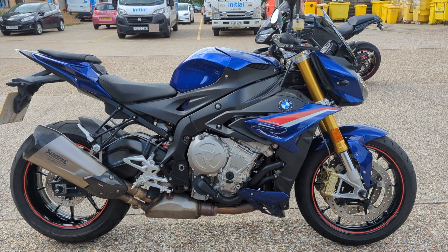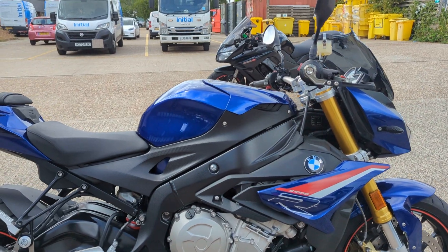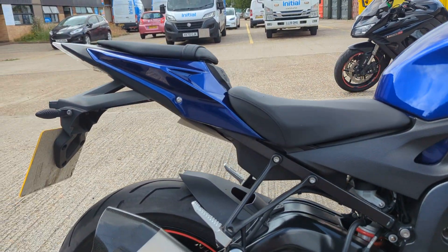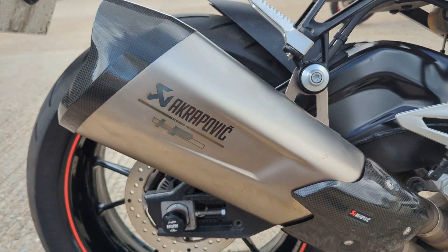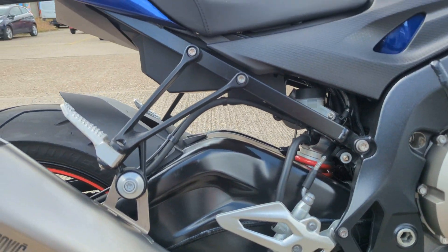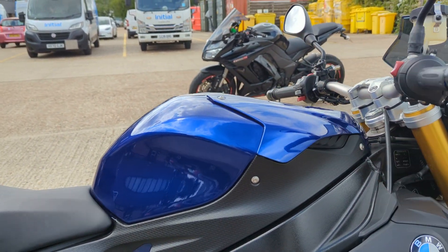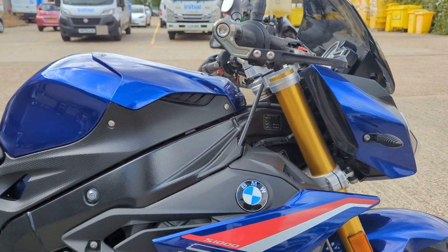Here's a lovely S1000R, a sport model. It's got a few nice extras as well. Comes with the Akrapovic exhaust, really nice condition, lovely colour.